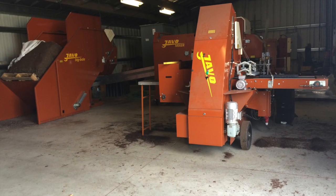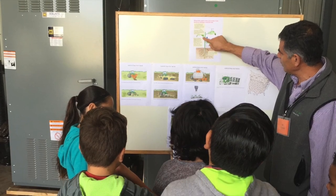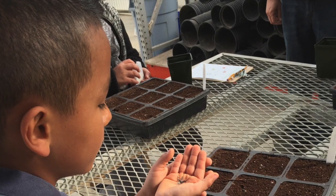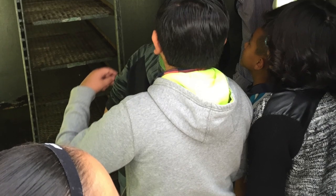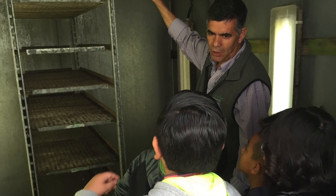Another station the students toured was the tractor building. Here students were able to observe soil filling machines and learn how soil contains nutrients for plants to grow. Students also got the opportunity to sow their own seeds to understand that seeds need different environments to germinate. The flowers would later be delivered to their school to take home or plant in the school garden.